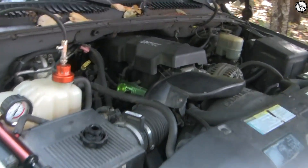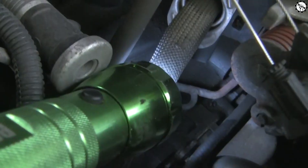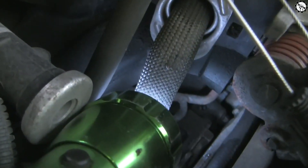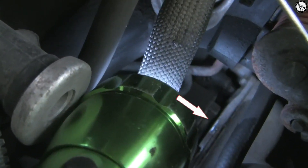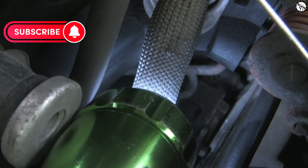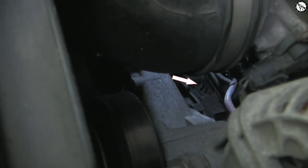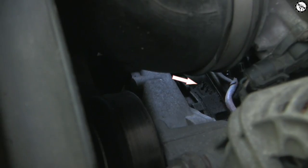It's essential to address a coolant leak as soon as possible to prevent further damage to your vehicle's engine and cooling system. Ignoring a coolant leak can lead to more significant issues and potential engine failure. If you suspect a coolant leak, it's recommended to have your vehicle inspected by a qualified mechanic to identify the source of the leak and carry out the necessary repairs.